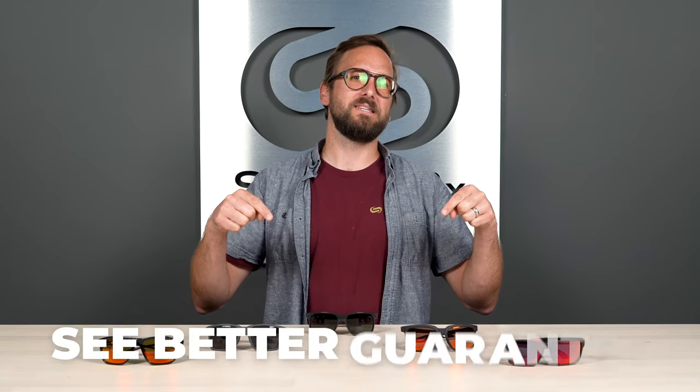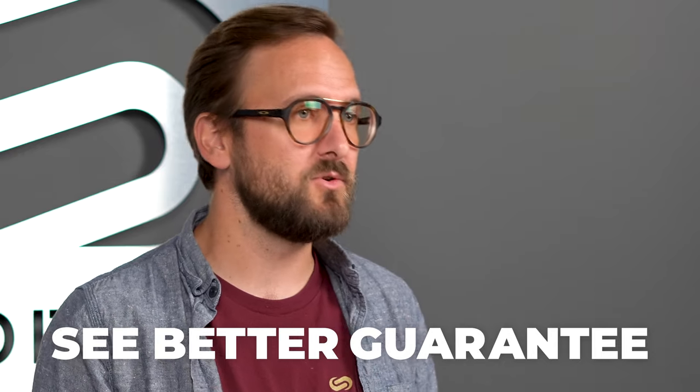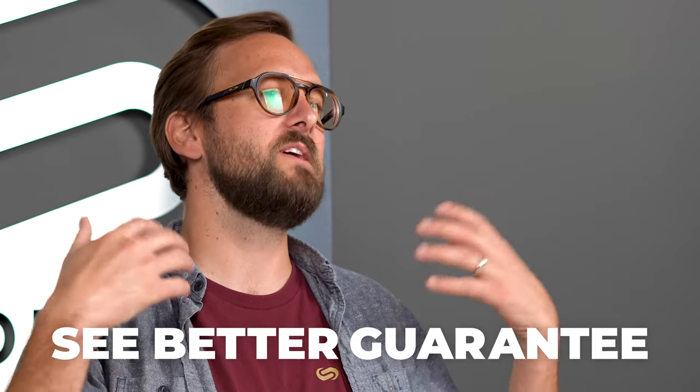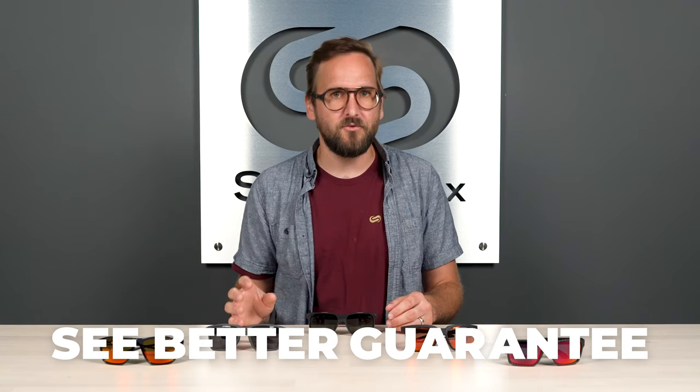If at the end of this you're ready to order, don't forget about SportRx. Definitely don't forget about our See Better Guarantee — with that, you're never stuck with something you don't like or that doesn't work for you. You have 45 days to figure that out, even if you get them in prescription. We also have opticians who are trained, knowledgeable, very friendly, and very experienced, who would love to help you get it right the first time. You can always reach out to us. All right, let's get into these frames.